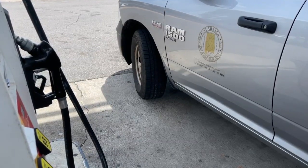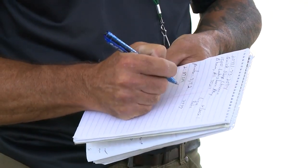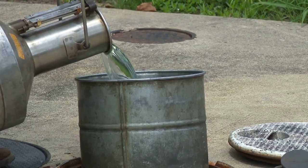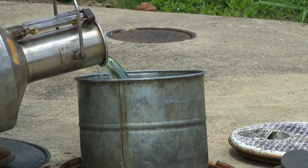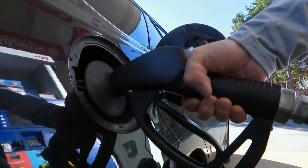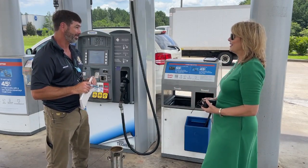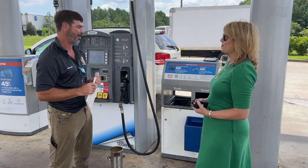Inspectors with Alabama's Weights and Measures Division answer complaints — so many that regular random checks are on the back burner for now. 'Definitely more complaints now with the gas prices so high. A lot more — 10 to 15 per week per inspector.' And statewide, there are only eight inspectors. That's a big job.